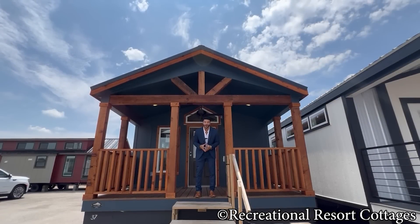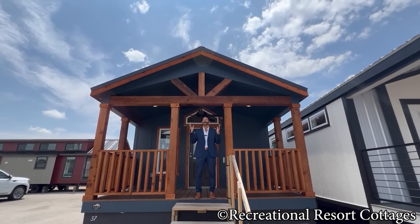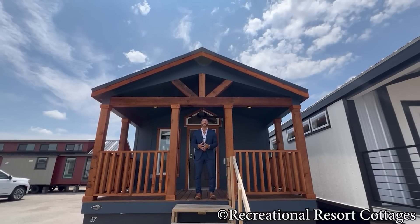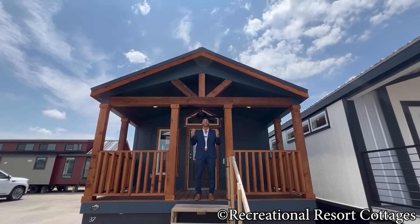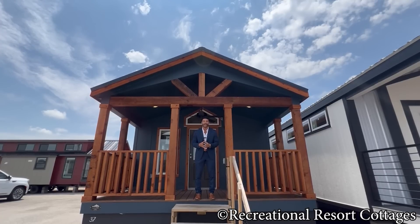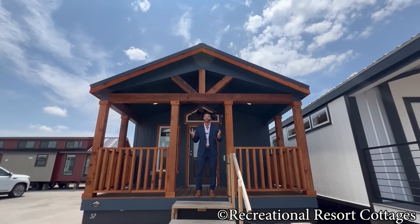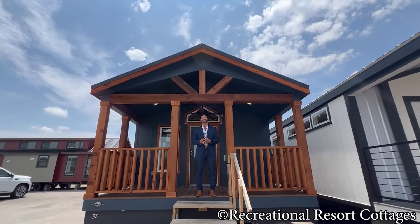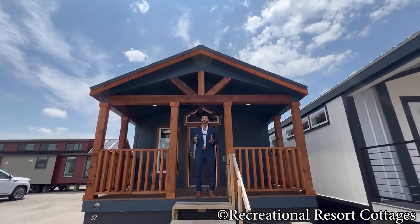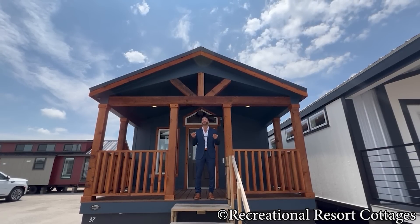I am back again with an all new episode of Single Section Sunday, and I am back better than ever. For those of you that have been asking and highly requested the single section cabin style, well here I have, right here behind me, the home by the name of the Lavaca. If you're currently in the market for a two-bedroom, one bath, 750 square feet to be exact, then this may be the one for you.